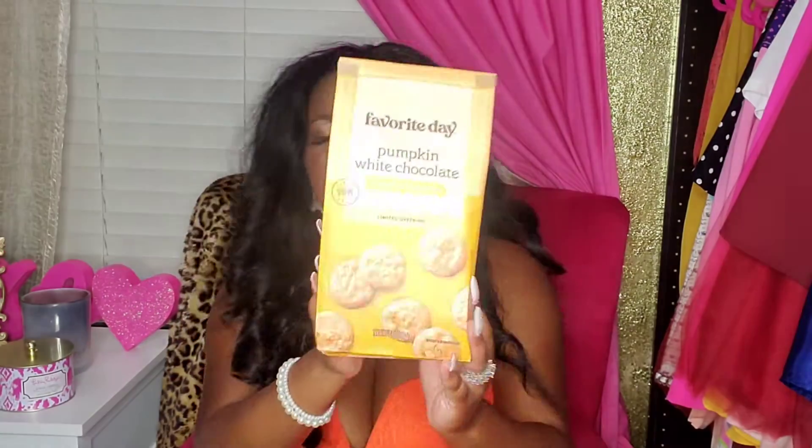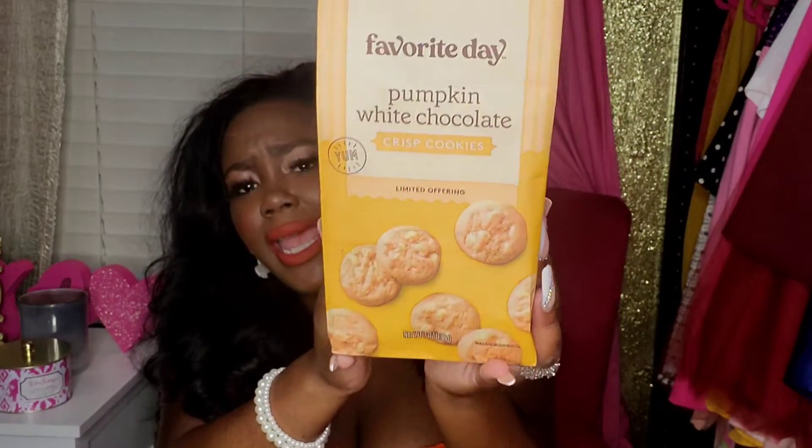I picked these up — these are pumpkin white chocolate crisp cookies. Y'all know that I don't like milk chocolate but I love white chocolate, so I'm super excited to try these. I'll probably try these with a little champagne tonight.